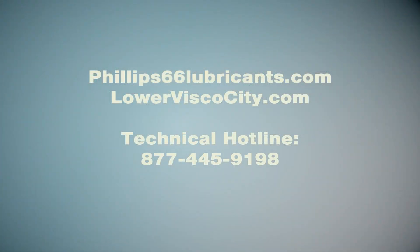This engine ran its entire life on Guardall FE 10W30 after the initial factory fill oil drain. That first drain happened at 33,000 miles, so the remainder of that total accumulation of miles happened using Guardall FE 10W30 — the FA4. For more information, go to our website at phillips66lubricants.com, or call our technical hotline at 877-445-9198.